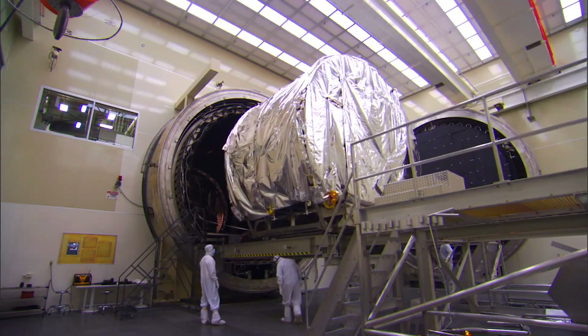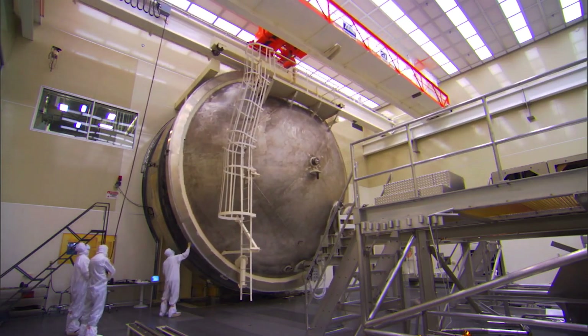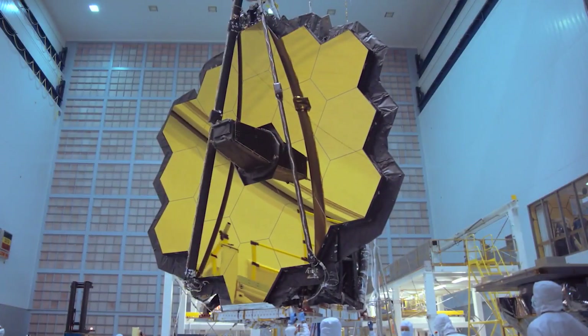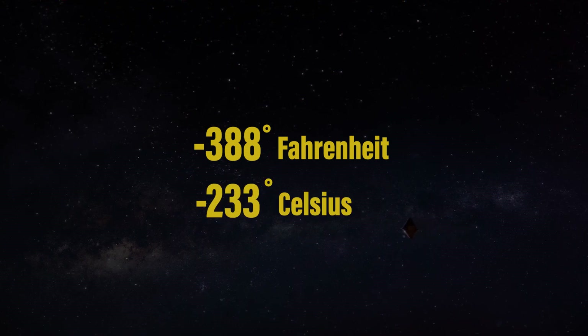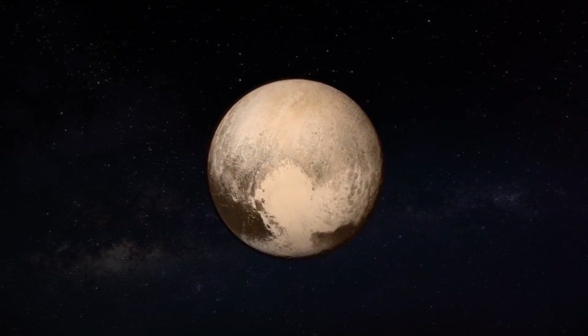All of the mirror machining and polishing was done at room temperature. Because beryllium changes its shape with temperature and only becomes stable at very cold temperatures, the mirrors were manufactured to precisely the wrong prescription at room temperature, so that they have precisely the right shape at operating temperatures — negative 388 degrees Fahrenheit, or negative 233 degrees Celsius. That's colder than the surface of Pluto.